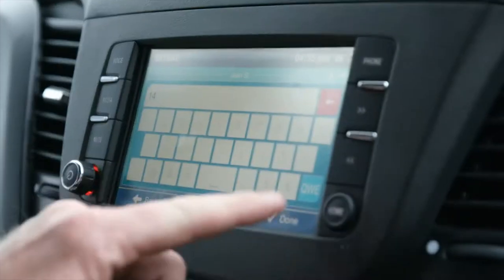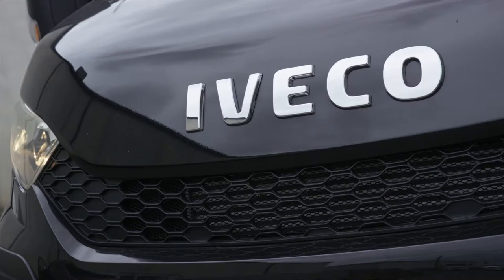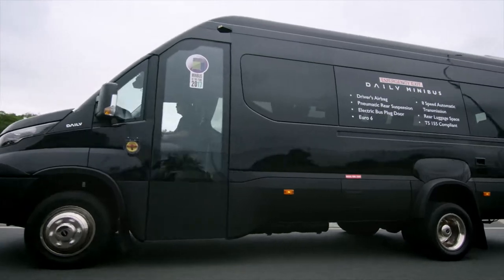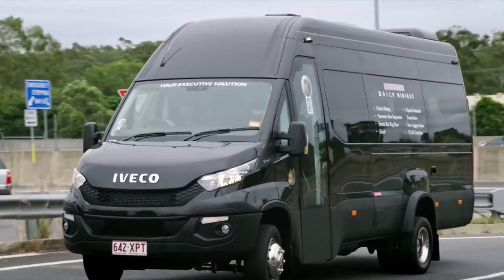One of the great things in my opinion about the Ivecos are their drivability. It really feels like you're in a comfortable passenger car and its handling is impressive. Just what you need for those long trips.